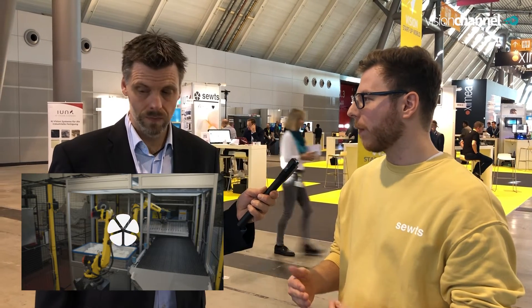Where else besides laundry can this system be used? Laundry is just our first use case and textiles are everywhere in our everyday lives. For example, looking at the e-commerce market, return handling for clothing — currently done somewhere in Eastern Europe — is a huge market at the moment. But also things like sewing of car seat covers or eventually clothing production can be great markets in the future.